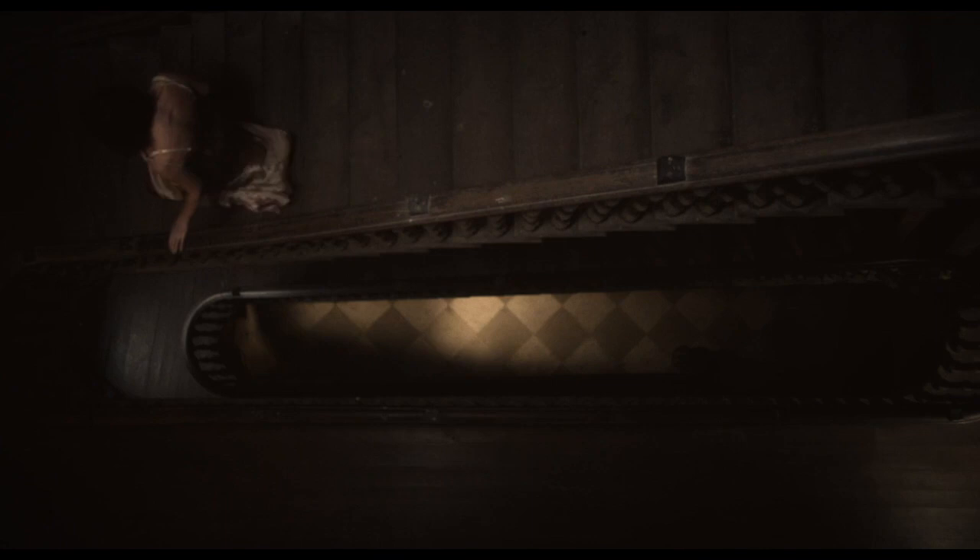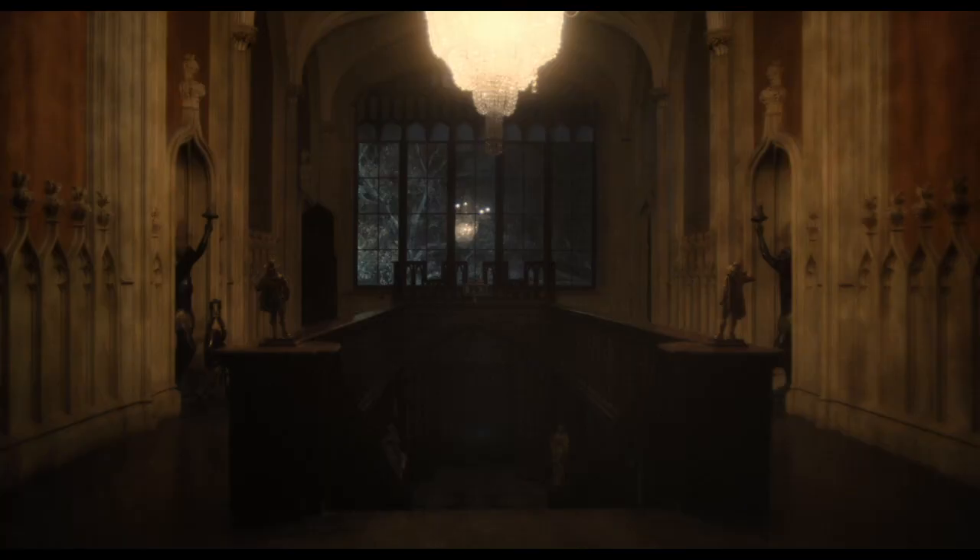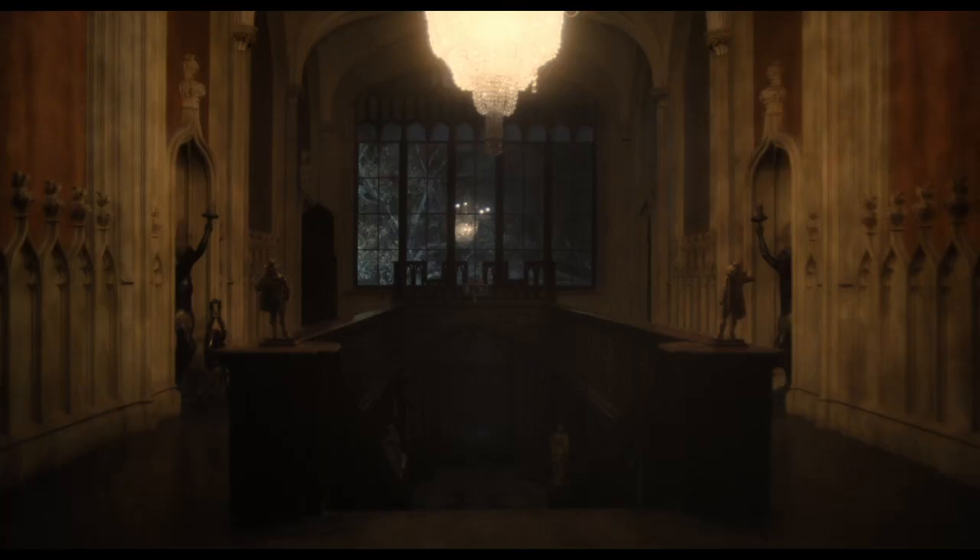Much has been written about the infamous phone call that sent Stanley Kubrick running from Ireland. History recalls that on seeing English soldiers portrayed in the fields of Ireland, the Irish Republican Army made the threatening call. But as with most of life's moments of fear and desire, it is often matters of the heart that rule the mind.